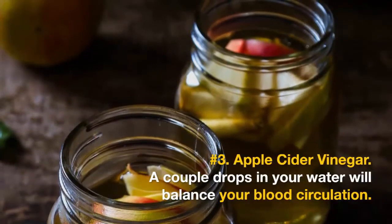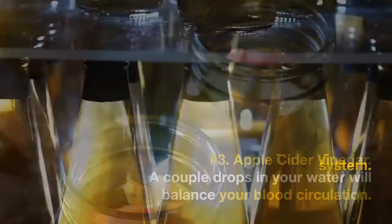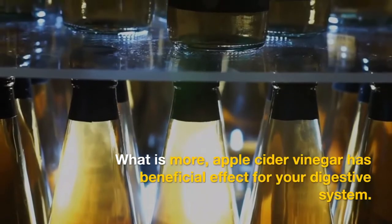Number 3: Apple Cider Vinegar. A couple of drops in your water will balance your blood circulation. What is more, apple cider vinegar has a beneficial effect on your digestive system.